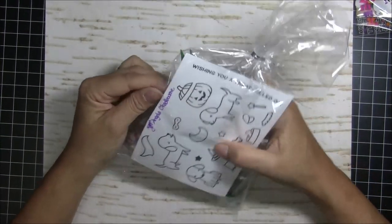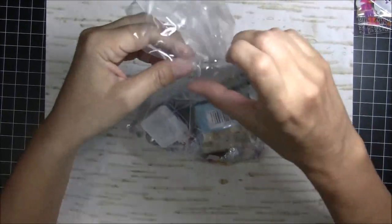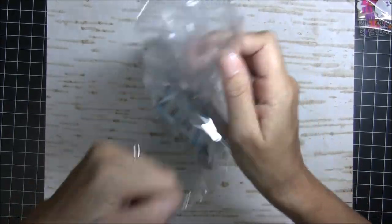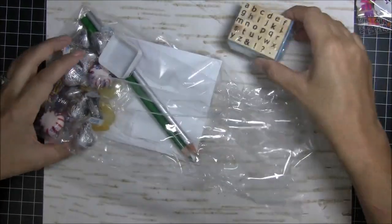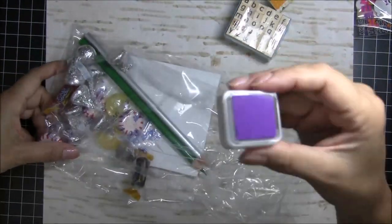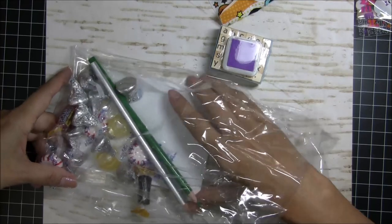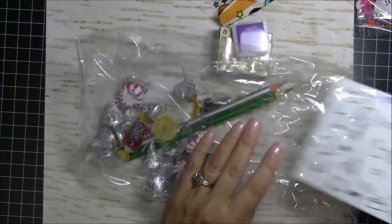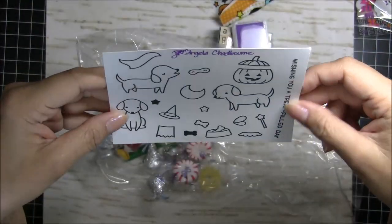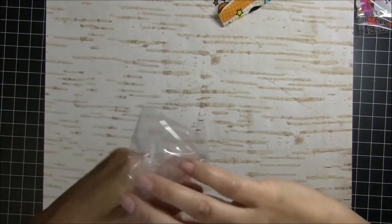This is from Angela. Thank you, Angela! A little stamp set — so there's an alphabet, a little wooden block of stamps, a bunch of candy, purple ink — yay! Got some purple ink. Some colored pencils, a little candy, and then a stamp out of the salon font set. It's really, really cute. Can't wait to color those up. Thank you, Angela — that is so nice!